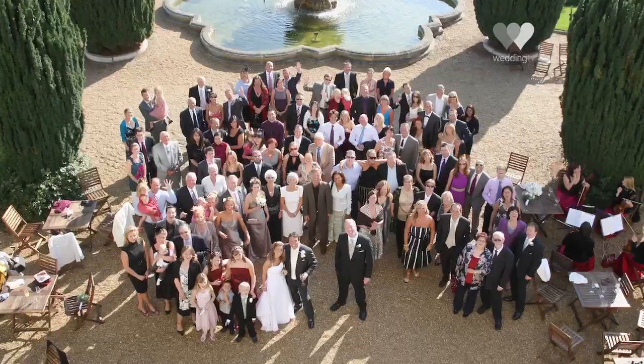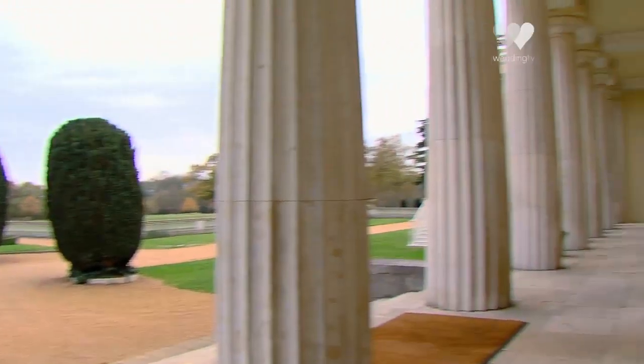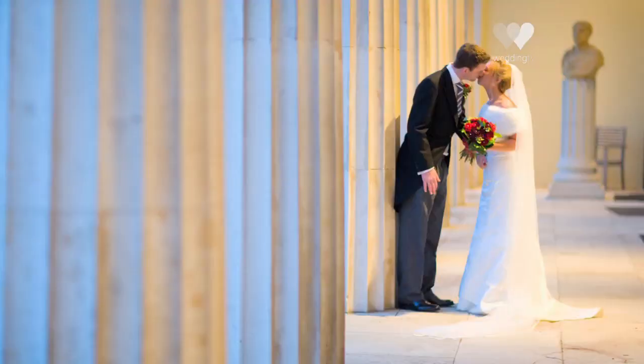The South Terrace is actually a licensed area now. The bride and groom are set up underneath the cover of the terrace so they are elevated above their guests, and the guests are seated on the gravelled area, so all the guests on the day get a really good view of the bride and groom getting married. It's a real good addition to our selection of rooms.